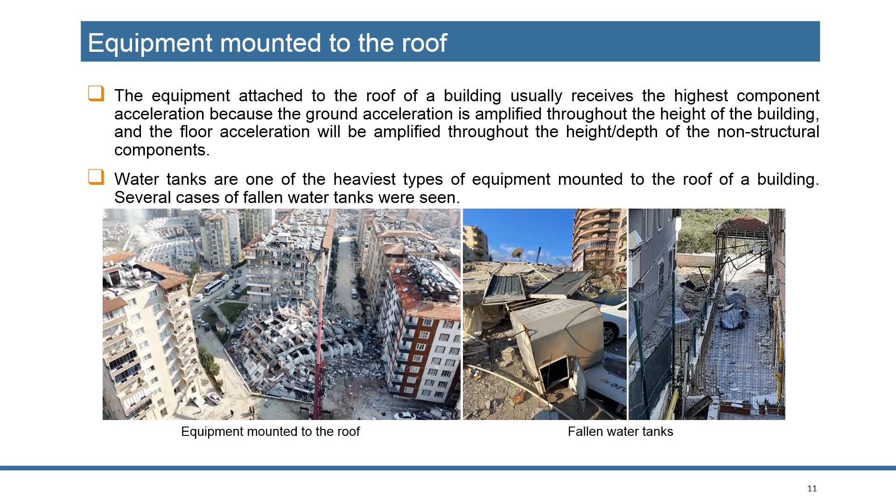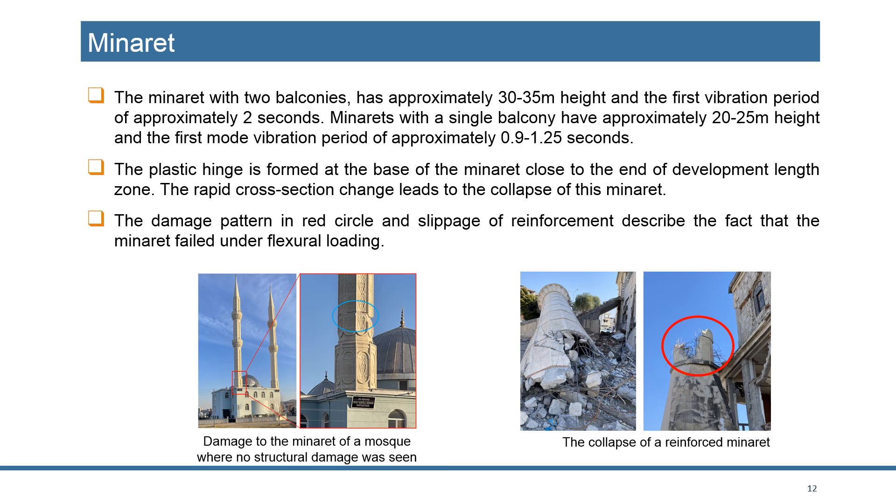For non-structural items — in the Antakya region especially, we saw equipment mounted on roofs, mainly water tanks for solar systems. These fell onto the street. There was one case where a boy ran out of a building, and a falling water tank hit his head and he died — he escaped the building but died because of these water tanks.